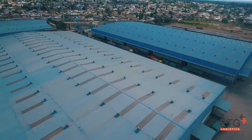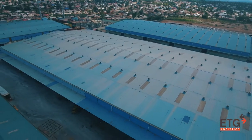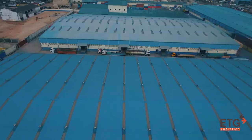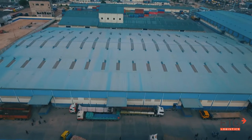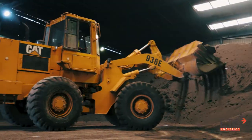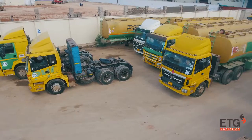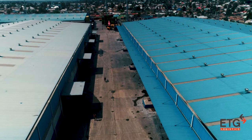ETG Logistics manages 300 plus warehouses with storage space in excess of 600,000 square meters. The group maintains an extensive in-house fleet of 600 plus trucks for transporting commodities and goods across Africa. This includes a 56-acre logistics park in Dar es Salaam, Tanzania, offering a bonded facility, ICD, CFS, general warehousing, fertilizer bagging plant, grain cleaning and bagging plant, and transportation fleet, integrated with Cargowise, a global IT platform with major shipping and airlines for real-time track and trace.